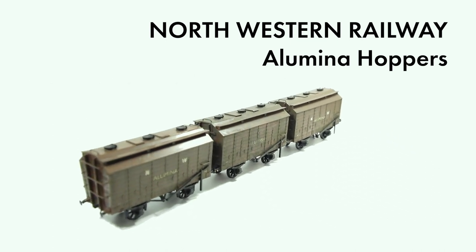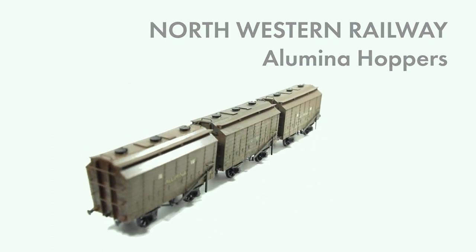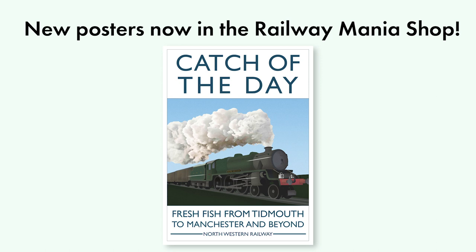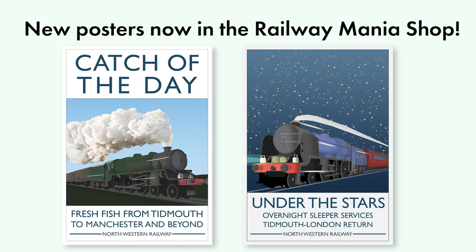As always, I hope you enjoyed the slice of Sudrian life, and maybe it'll prompt some of you to think of interesting traffic flows on your own railways. Also for all you Sudrian fans, the new Flying Kipper Catch of the Day poster is now available in the Railway Mania shop, alongside the Under the Stars poster. There will be a link in the description. If you've already bought one and have hung it up, please do send me a photo of it on Instagram or Facebook, because I'd really love to see them.